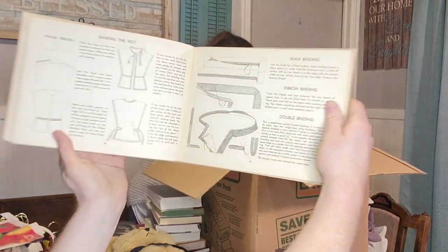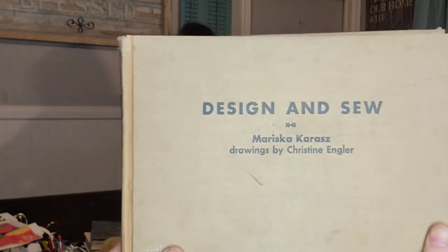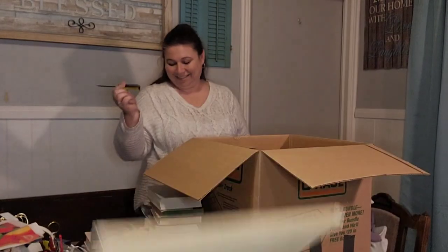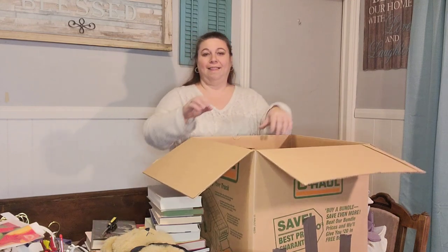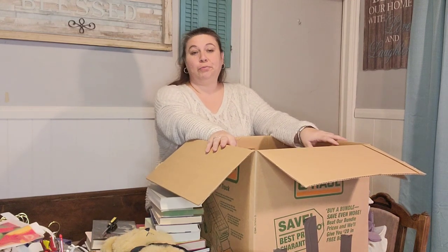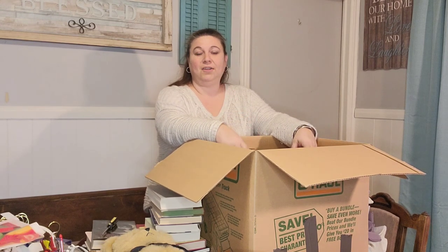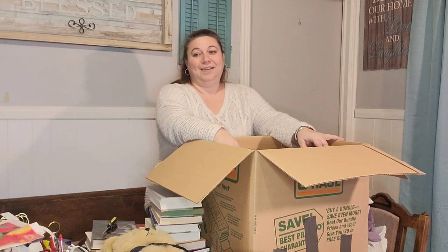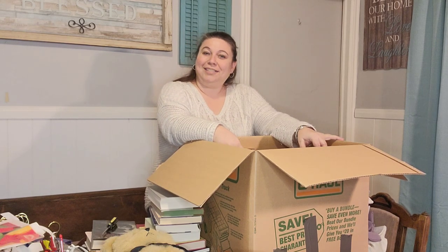And there's a screwdriver, and that concludes this box. So we have two more boxes to go. Make sure you are subscribed to the channel so you know when I post the next video, because we are going to go through those next two boxes. Danny says they're going to be better than these two. Stay tuned. Thanks for watching. Bye.